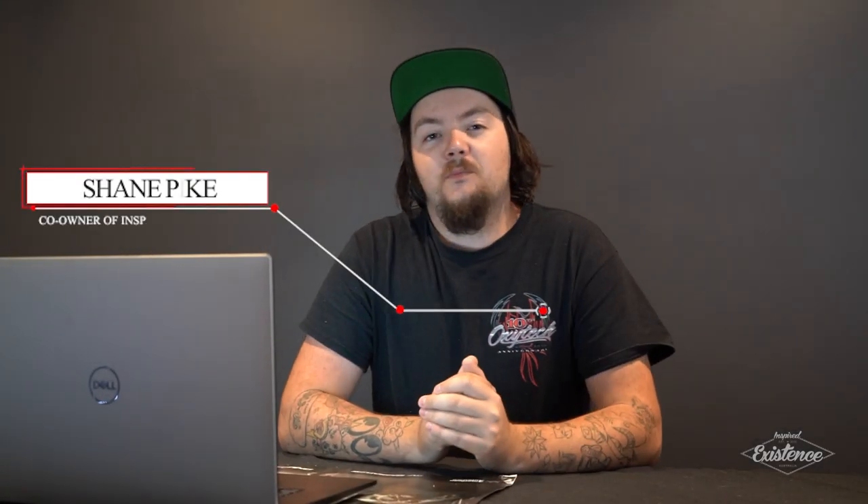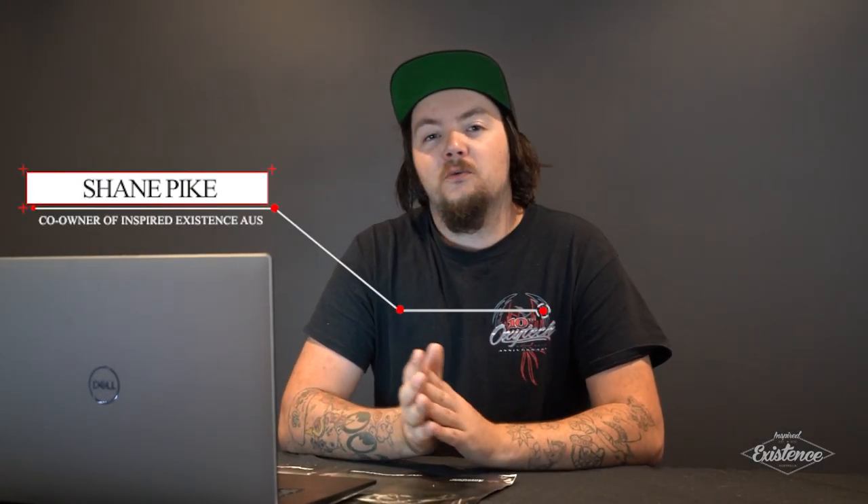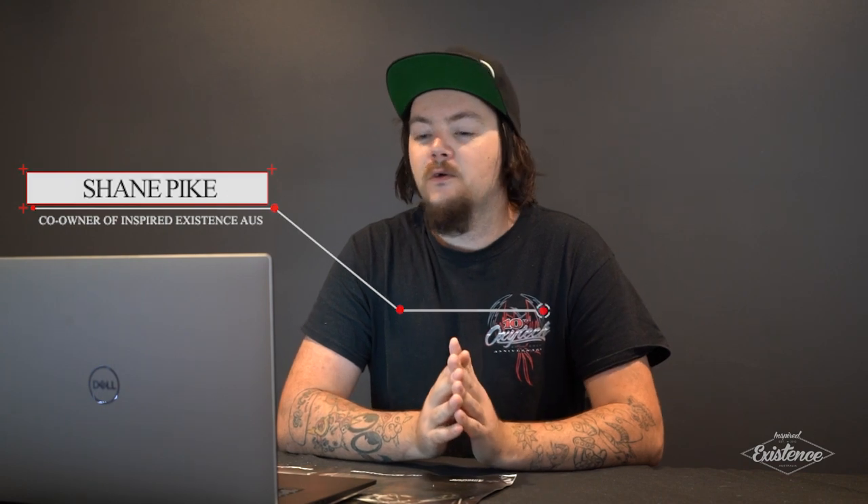Welcome to another episode of Inspired Chats. In this episode we're going to talk about what's in the build. First up, it's something a little bit different — it's not your typical mini truck that you see around these days at shows.